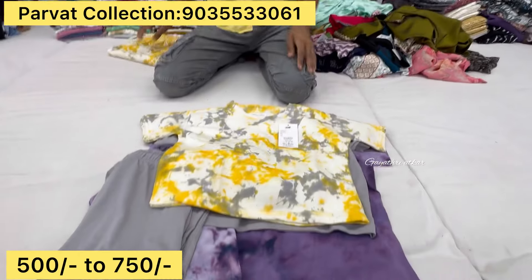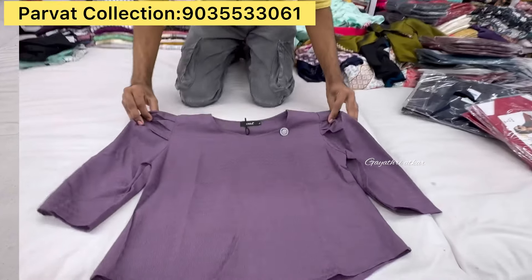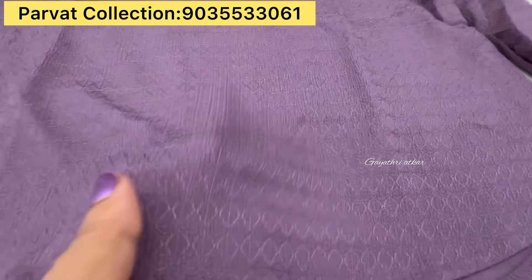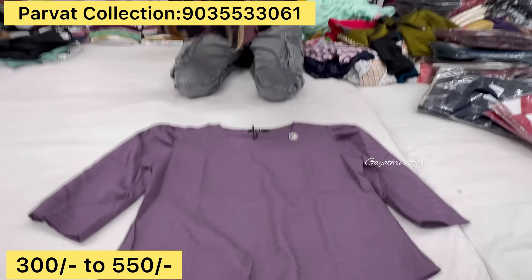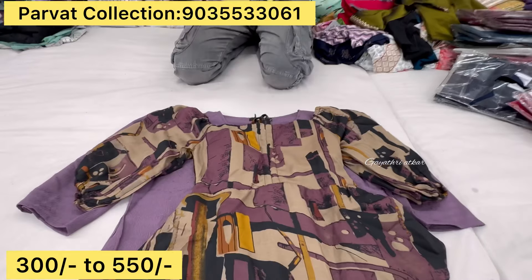This is a short. This is a full pant. This is a short. This is a crop top collection. This is a starting price — 300 to 550. This is a small collection. This is a fancy crop top. This one has 455 colors.